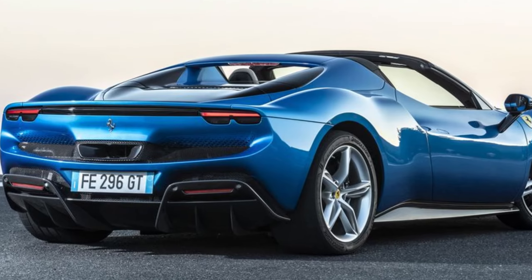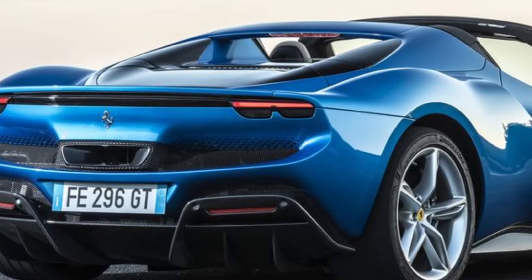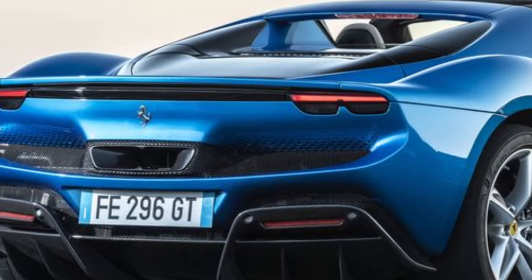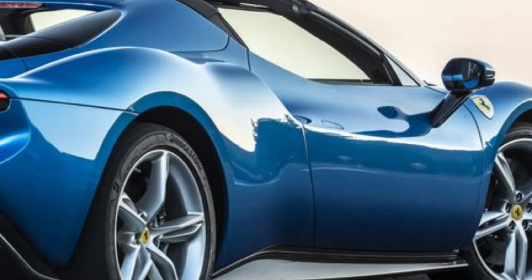This Ferrari packs a punch with electrification. The V6 engine, combined with electric power, produces a staggering 809 horsepower. It's not just fast — it's fun to drive. Ferrari designed it to be the most enjoyable model on the road.